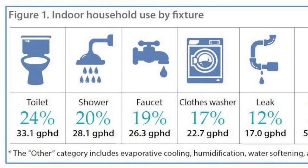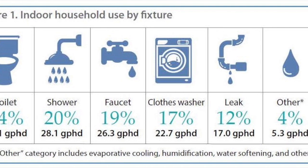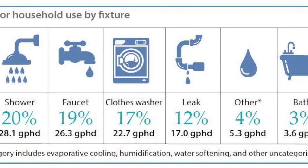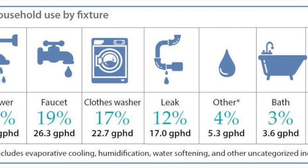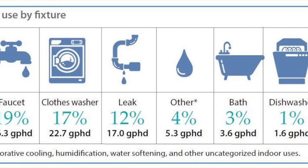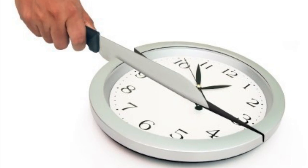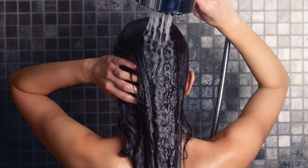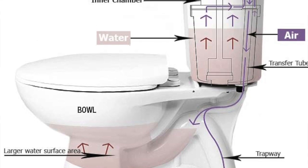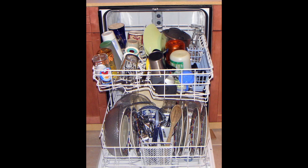The top items that use the most amount of water and cause higher prices on the water bill are the toilet, shower, sink, washing machine, and leaks throughout the house. An average toilet will use about 33 gallons of water, a shower will use about 28 gallons, a faucet will use about 26 gallons, and a washing machine will use about 23 gallons. To conserve water, one can limit their time in the shower, install low-flow toilets, use a dishwasher and washing machine only when there are full loads, and make sure the sink is not running when it is not being used.